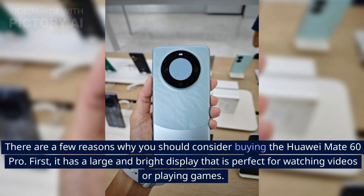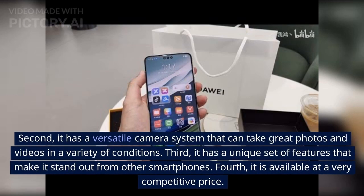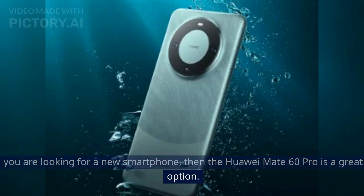There are a few reasons why you should consider buying the Huawei Mate 60 Pro. First, it has a large and bright display perfect for watching videos or playing games. Second, it has a versatile camera system that can take great photos and videos in a variety of conditions. Third, it has a unique set of features that make it stand out from other smartphones. Fourth, it is available at a very competitive price. Overall, the Huawei Mate 60 Pro is a great value-for-money smartphone with all the features you need in a high-end phone.